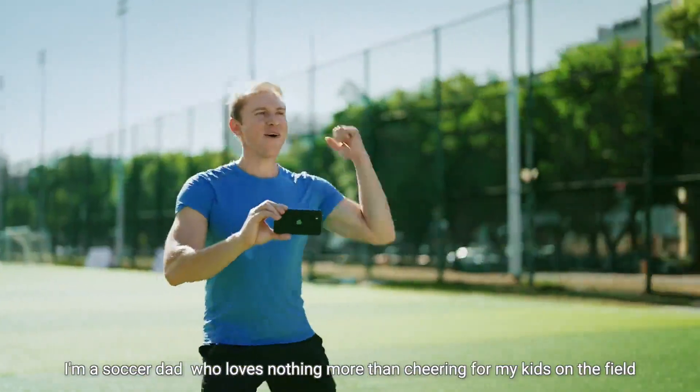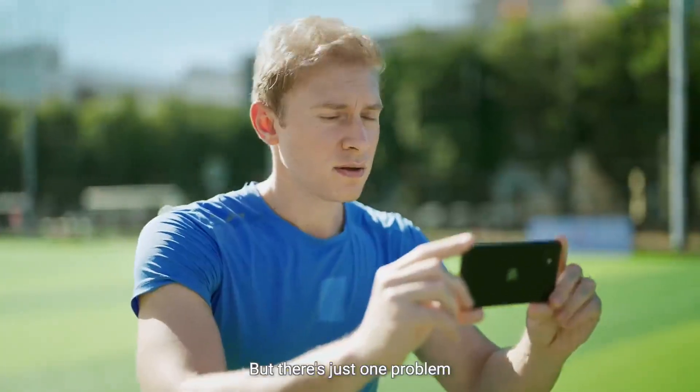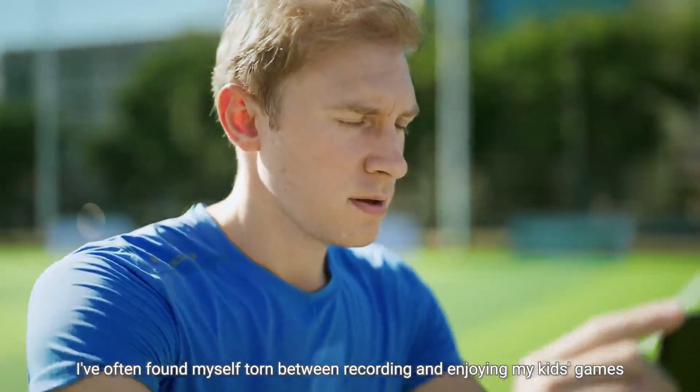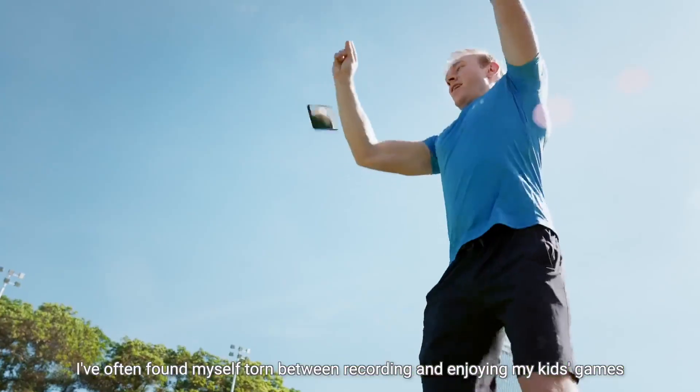Hey there, I'm a soccer dad who loves nothing more than cheering for my kids on the field. But there's just one problem — I've often found myself torn between recording and enjoying my kids' games.